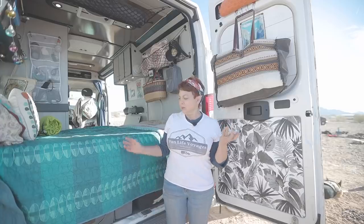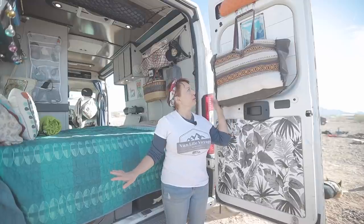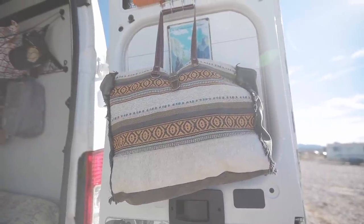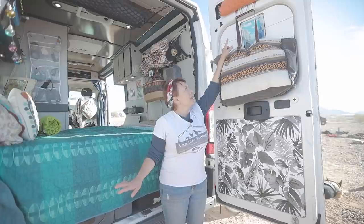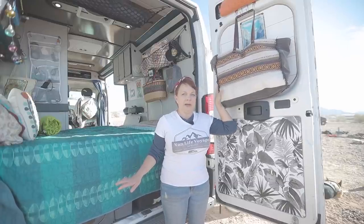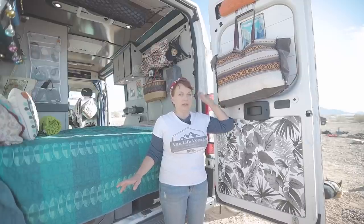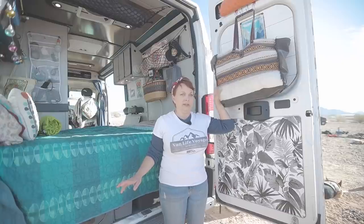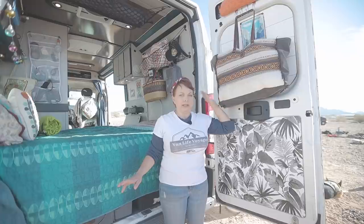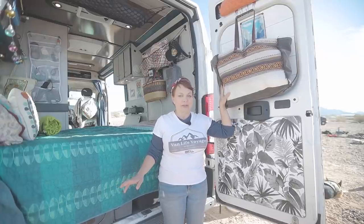Because the bed is low, we use the doors for storage too. On both doors we have barbecue hooks that we hung on the doors to make hooks for clothes storage. We each get a duffel bag, and inside we use packing cubes — one for pants, one for shirts, everything in packing cubes. We can only bring what fits in each of our duffel bags. If you want more clothes, you have to take something out, because that's all the storage we have for clothing.